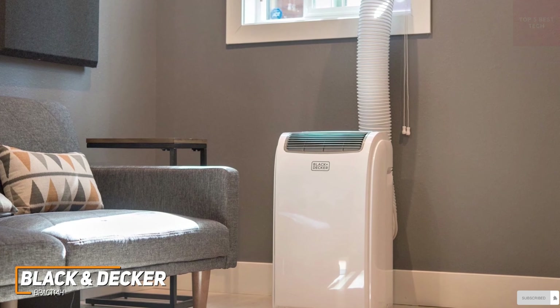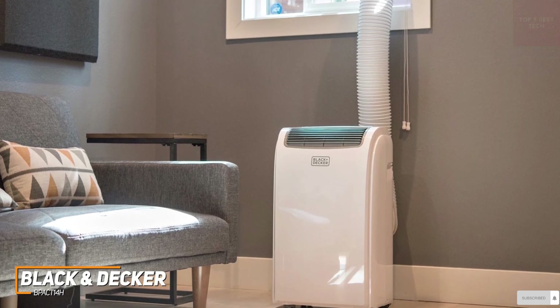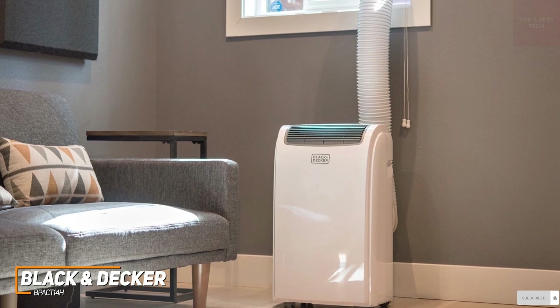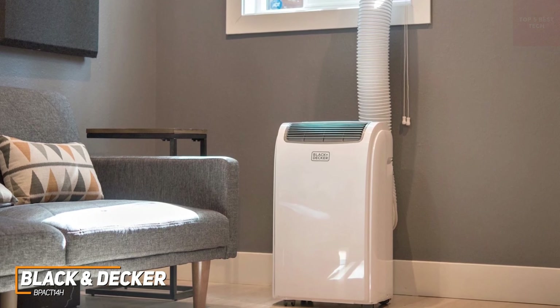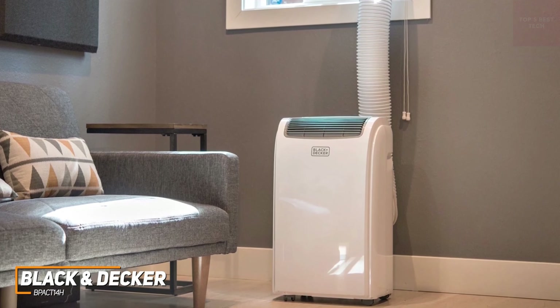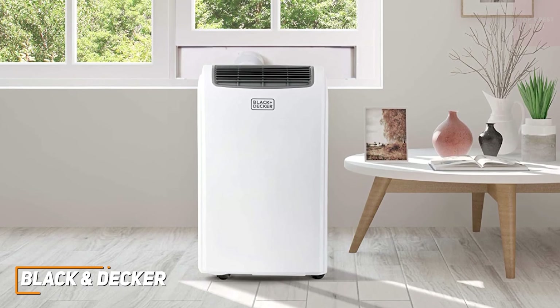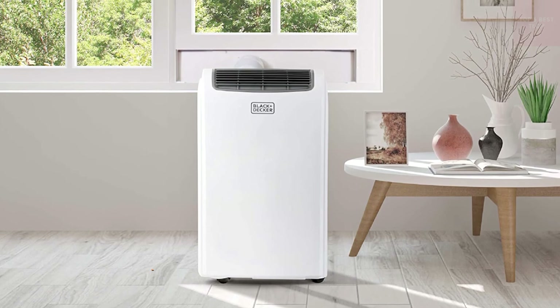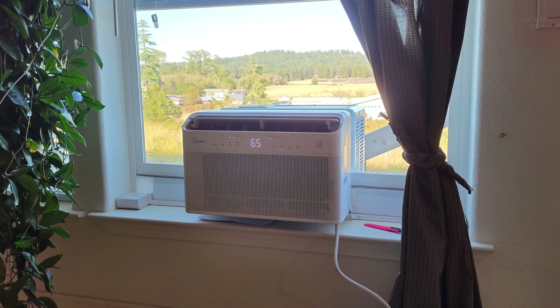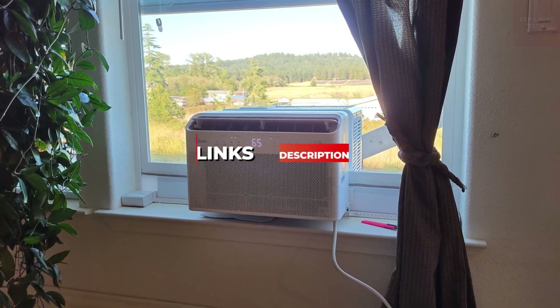The Black & Decker BPACT14H is a high-quality portable AC unit that comes with a surprising amount of cooling power, impressive energy efficiency, user-friendly controls, and several built-in modes that allow for effective year-round usage wherever you need. If you want a versatile and portable AC unit that can perform well at any time of the year, this is an excellent option. If you found this video helpful, give it a like and check out the description for links to updated pricing for products mentioned in the video.